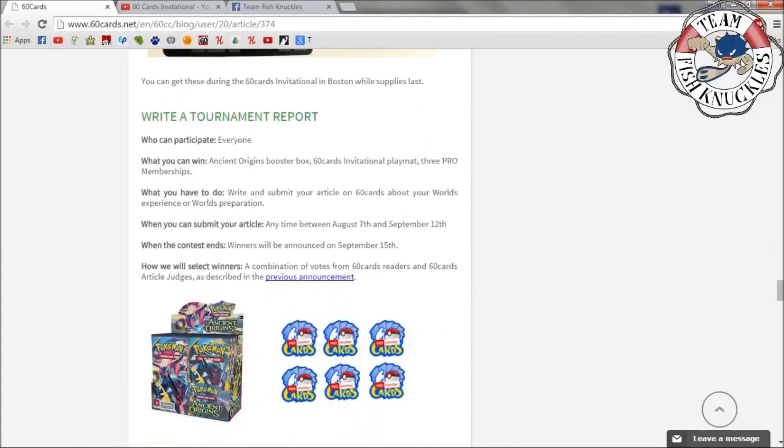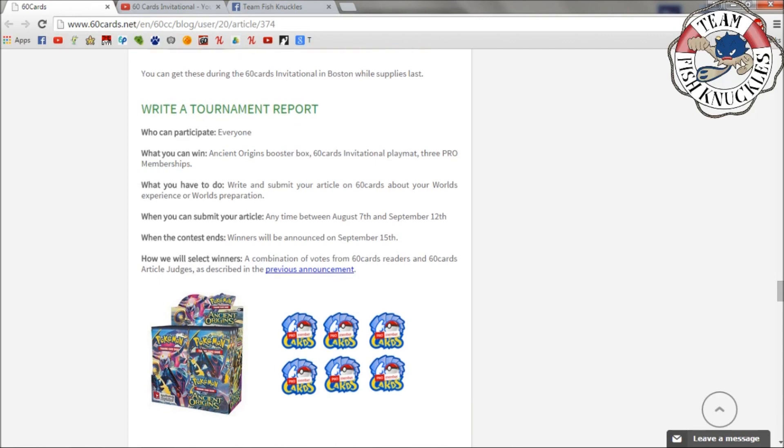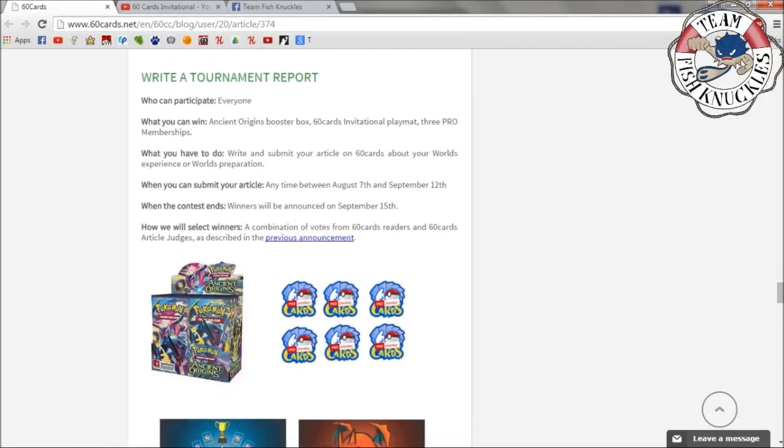One way to win is to write a tournament report. Everyone can participate. You can win an Ancient Origins booster box, a 60 Cards playmat, and three Pro memberships. Write and submit your article on 60 Cards about your World's experience or World's preparation. You can submit anytime between August 7th and September 12th. Winners will be announced September 15th and selected by a combination of votes from 60 Cards readers and judges.